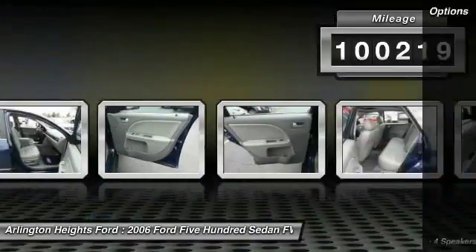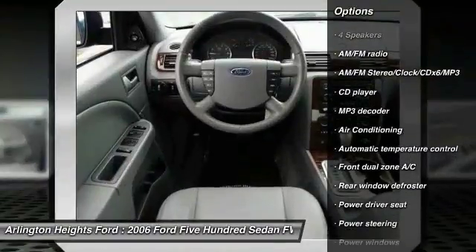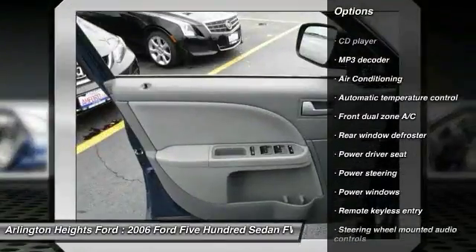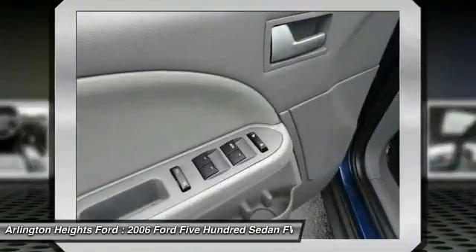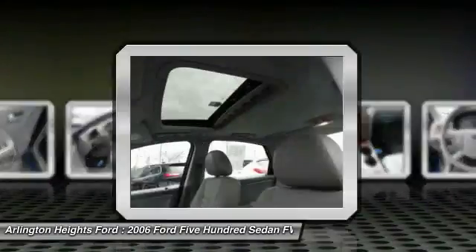Here are some of this vehicle's great options: power passenger seat, dual airbags, air conditioning, leather-wrapped steering wheel, power steering, alloy wheels, four-wheel disc brakes, fog lights, security system, and compass.